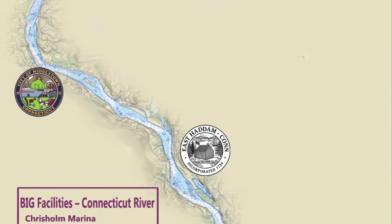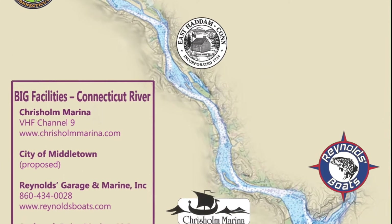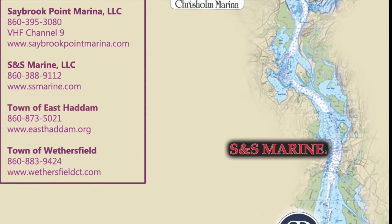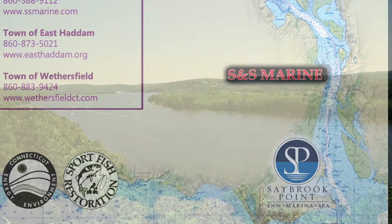Marinas in Wethersfield, Middletown, Lime, Essex, and other locations on Connecticut's portion of the river have benefited from the grant. These marinas have a lot to offer for boaters, including bath and shower facilities, marine supplies and access to groceries, laundry services, restaurants, and entertainment.